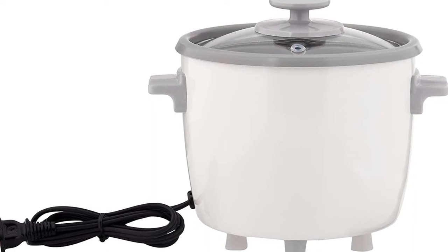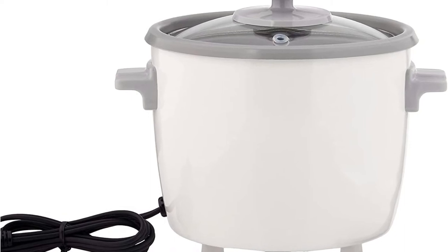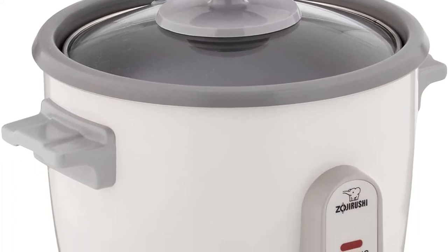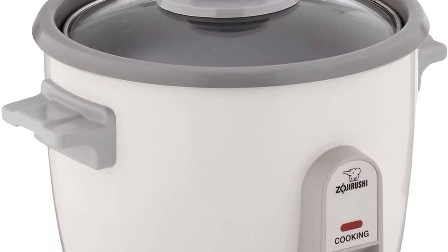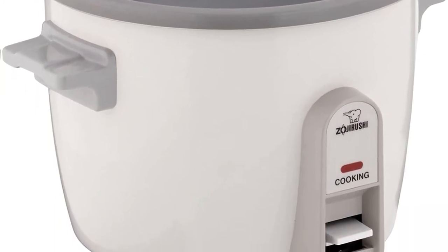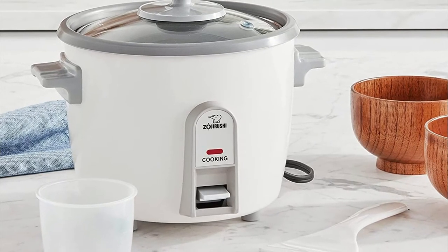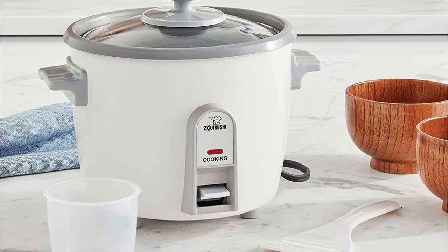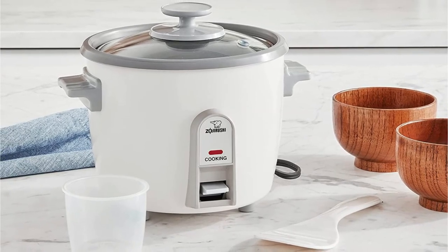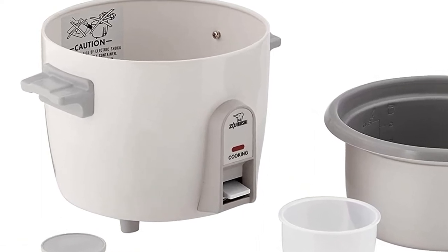There are many nice features that come with the Zojirushi NHS-06. It comes with a transparent glass lid, which lets you observe the rice as it cooks. Knowing the state of the rice without opening the lid and venting air out will enable you to cook the rice according to your own standards for perfection. The Zojirushi NHS-06 also has stay-cool handles located on the sides of the pot, along with a stay-cool knob on the lid, so it's not necessary to look for oven gloves to avoid burning your hands.